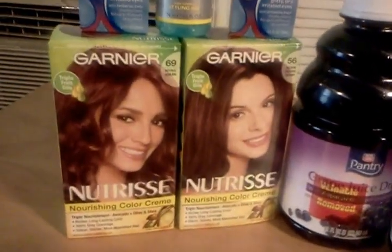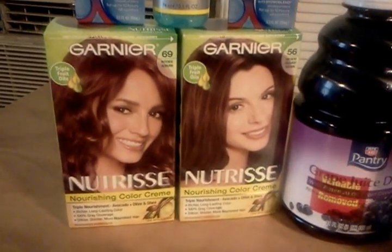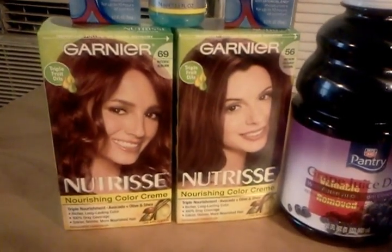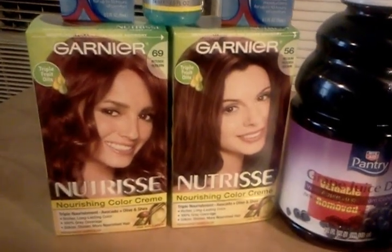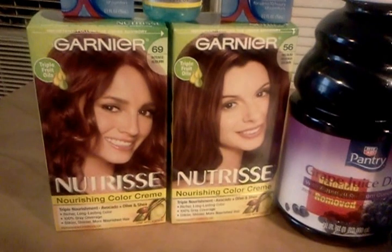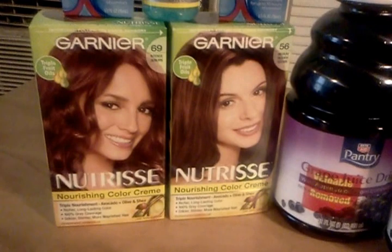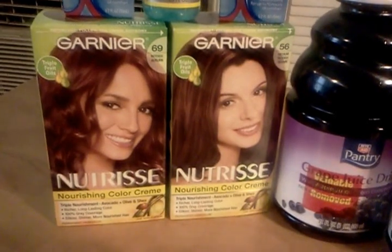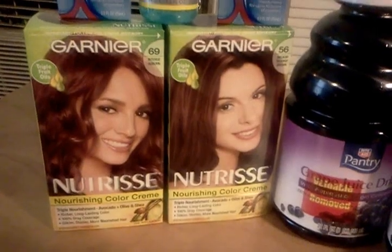The Garnier was actually a really good deal for me. In addition to the $2 manufacturer's coupon that was in one of the circulars — I don't remember which one, I'll try to put it in the description box — I had a $3 Catalina that I had received about a week ago. So I paid $2.58 for these and received a $5 up.